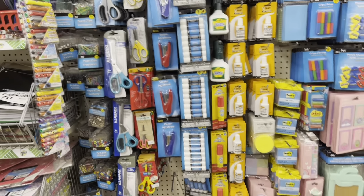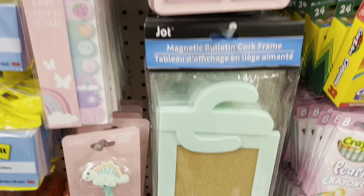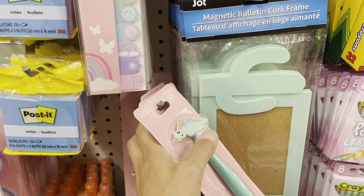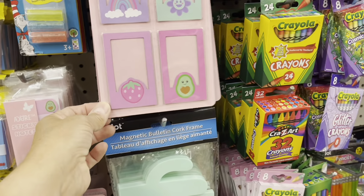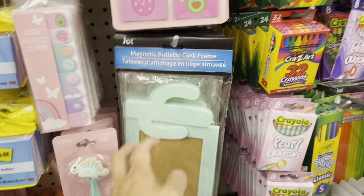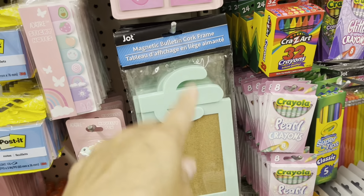Look at this — all the sticker section. All these stickers. I know my friend Anna is probably gonna see this and she's gonna want this one, so let me get her these. I got some beautiful stickers.